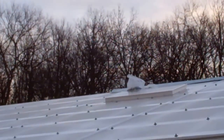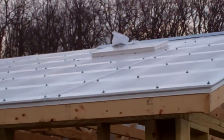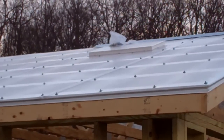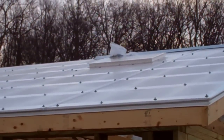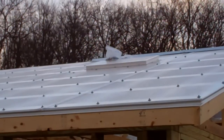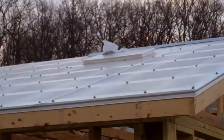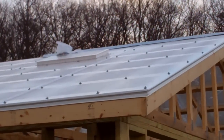Today is January 29th, 2013, and they missed quite a few days because of snow and rain and ice, so today was a pretty nice day. It was in the 50s, around 50 or so, and they were able to work eight hours on the roof today.